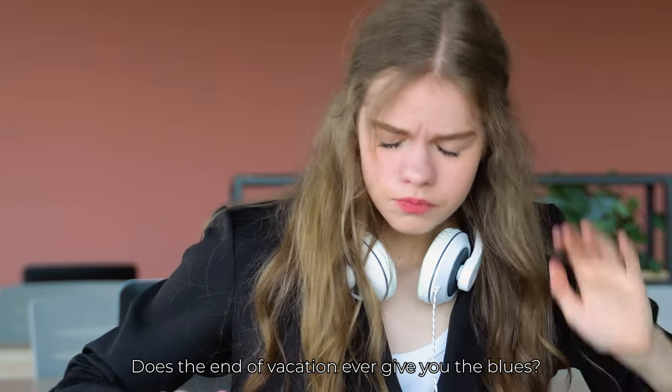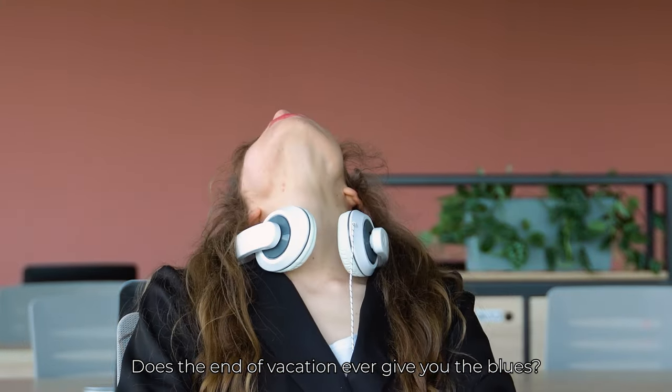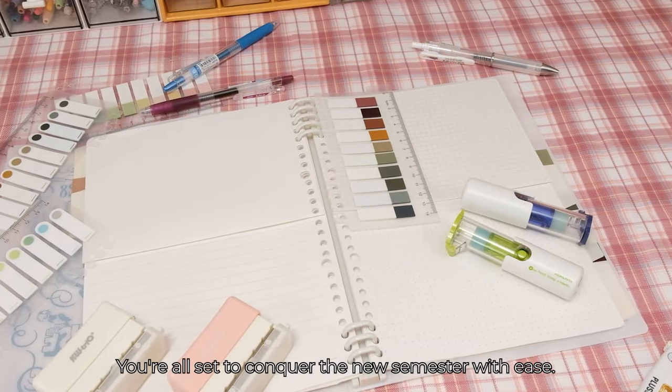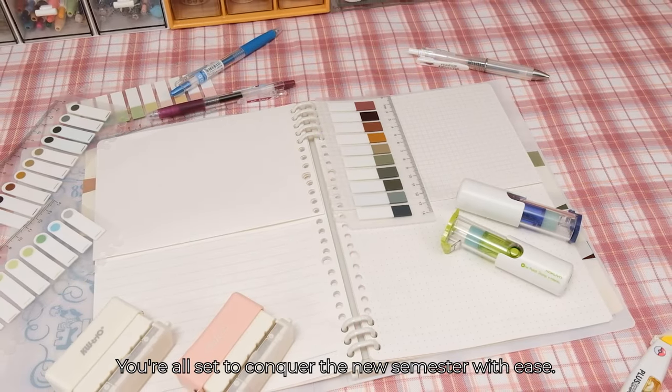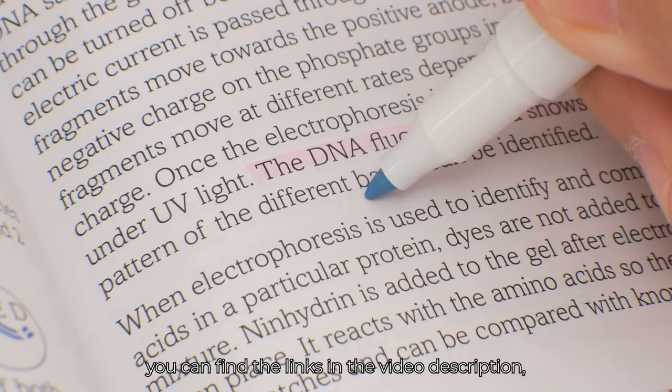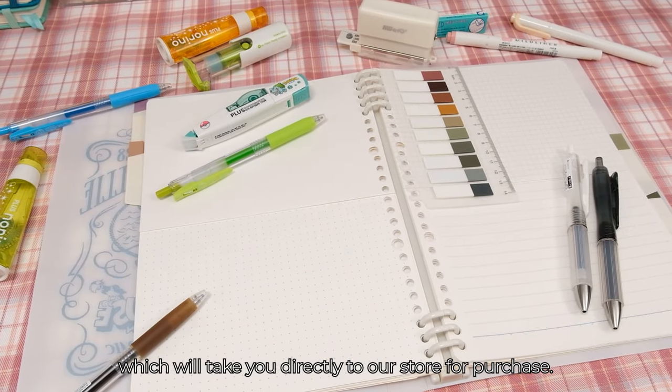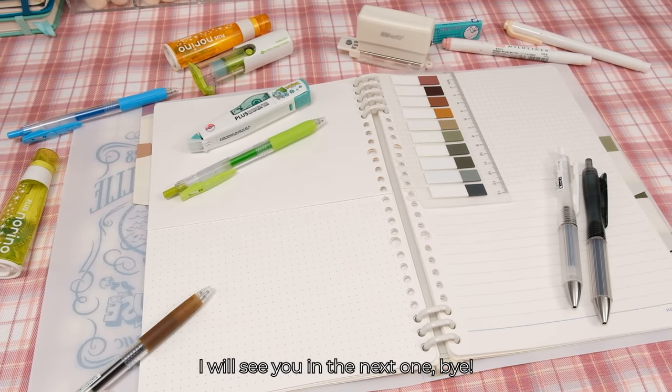The start of school is upon us. Does the end of vacation ever give you the blues? Fear not. With the right stationery tailored to your needs, you're all set to conquer the new semester with ease. If you're interested in any of our offerings, you can find the links in the video description, which will take you directly to our store for purchase. I will see you in the next one. Bye!